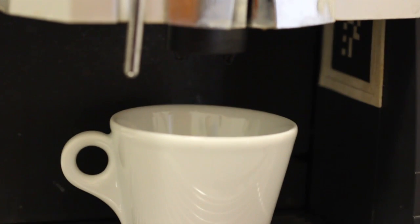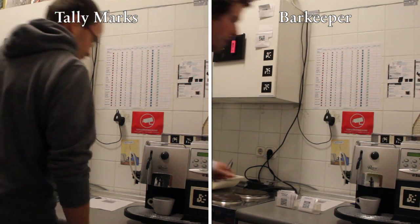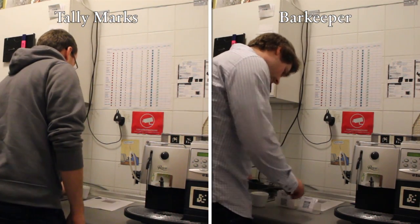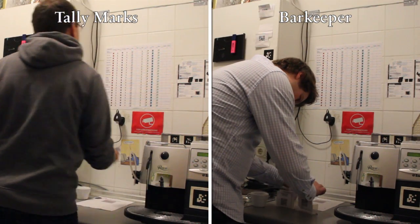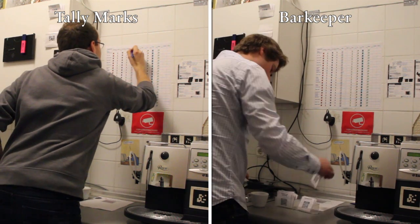Coffee is one of the most valuable ingredients in everyday lab life. Unfortunately, it's not free. Tracking expenses using a tally list can be boring and cumbersome.